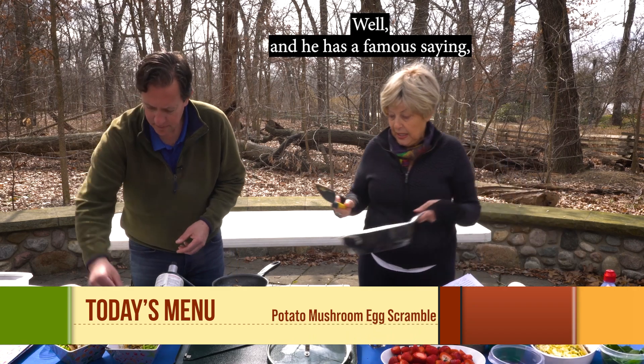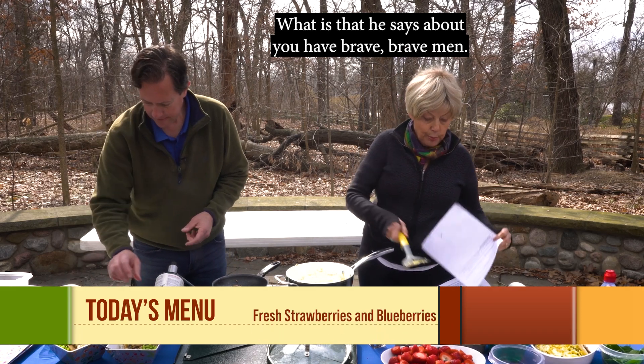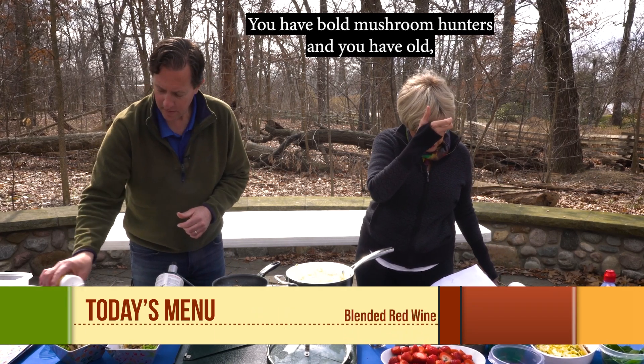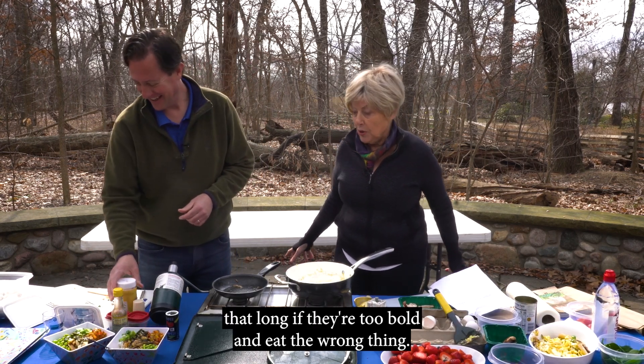He has a famous saying: you have bold mushroom hunters and you have old mushroom hunters, but you never have old and bold — because they don't make it that long if they're too bold and eat the wrong thing.